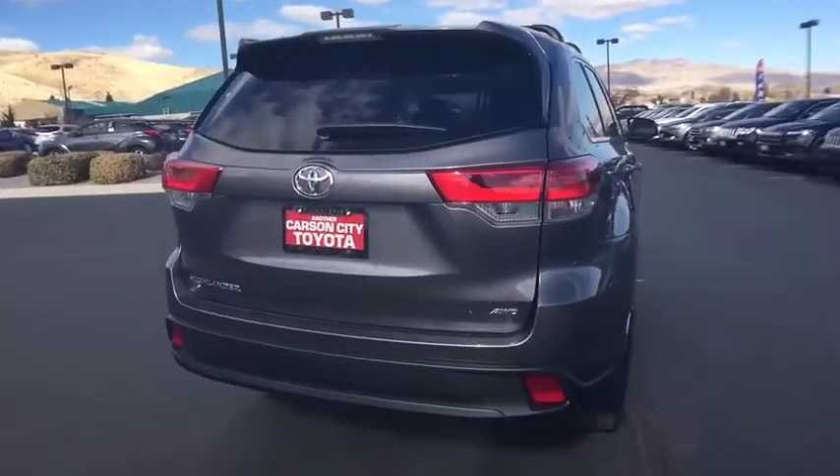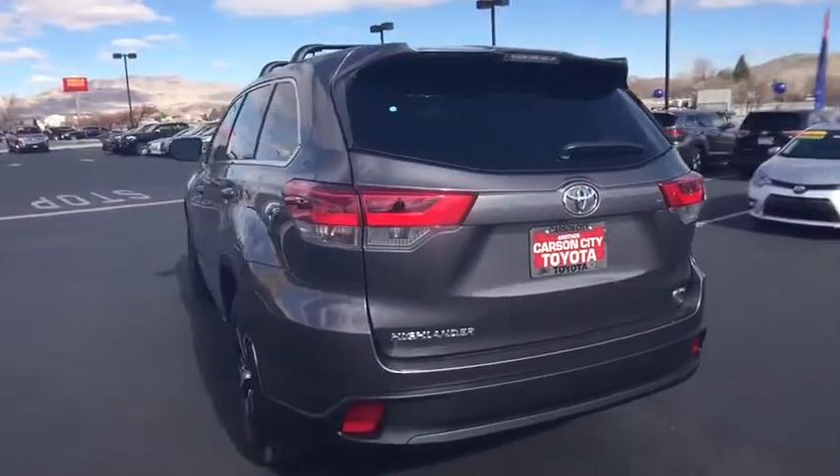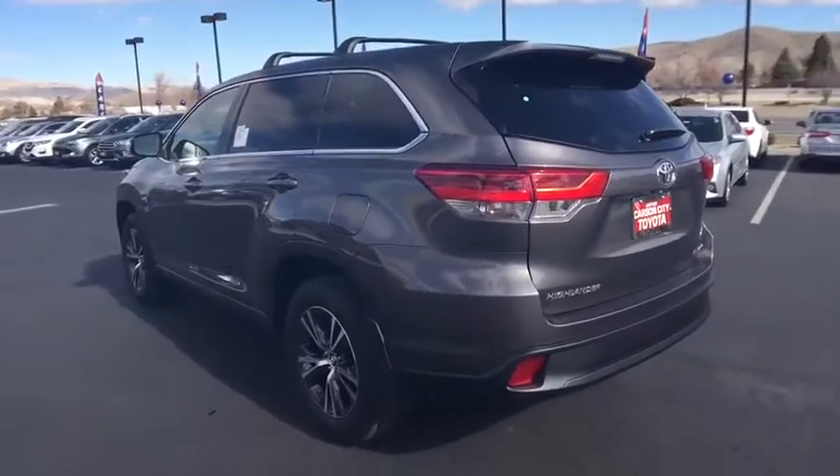Lane departure warning, keyless entry, traction control, steering wheel audio controls, stability control, all-wheel drive, anti-lock braking system.